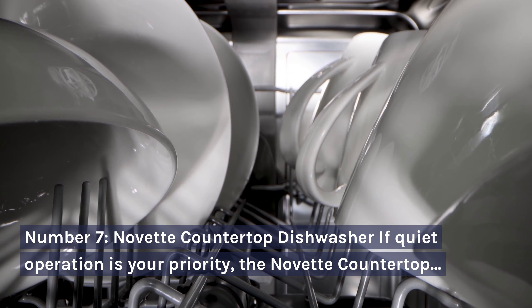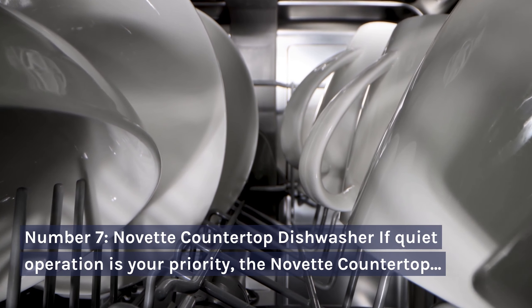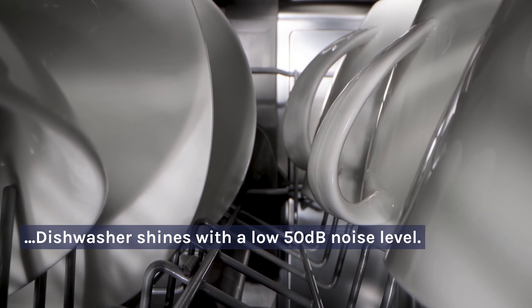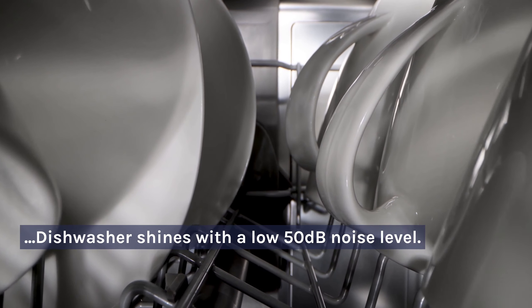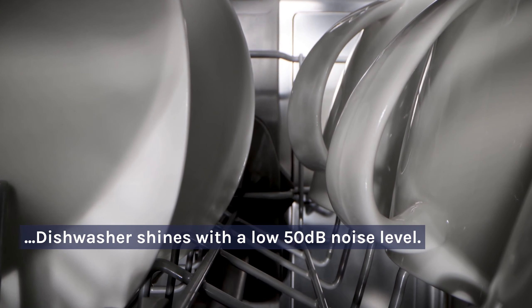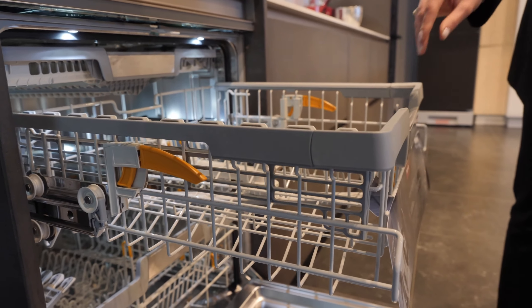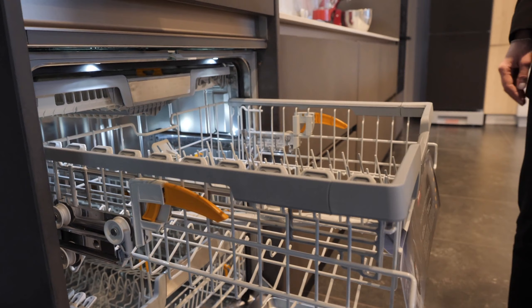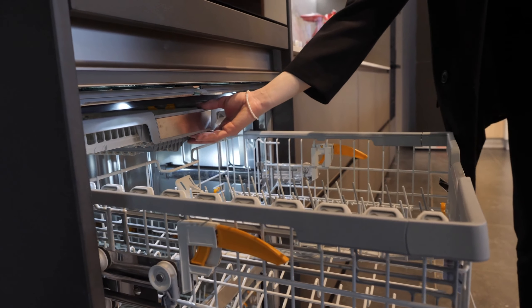Number 7: Nevet Countertop Dishwasher. If quiet operation is your priority, the Nevet Countertop Dishwasher shines with a low 50 dB noise level. Equipped with 5 wash cycles, including a specialized baby care and heavy mode, it ensures thorough cleaning. The dry mode with automatic ventilation guarantees dishes come out clean and dry.